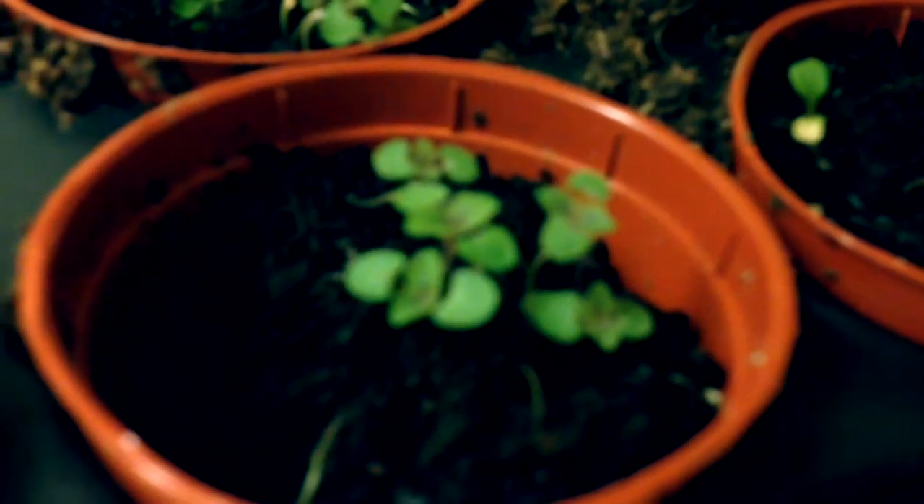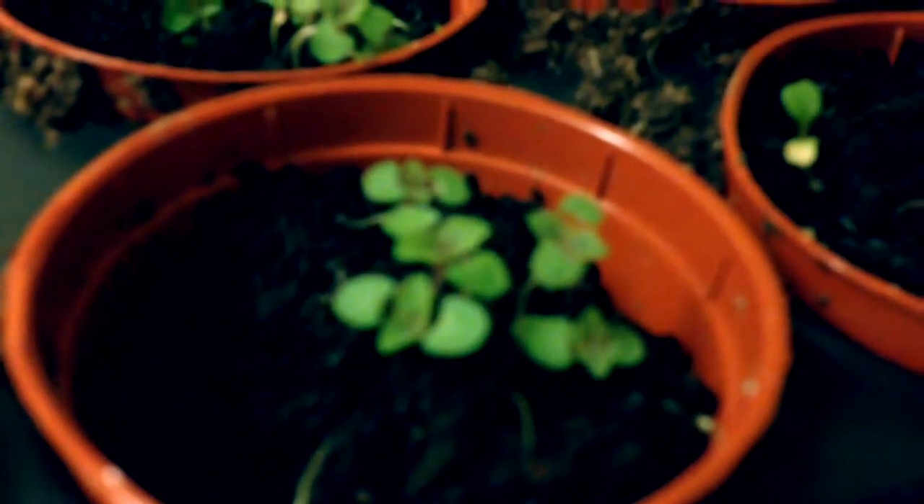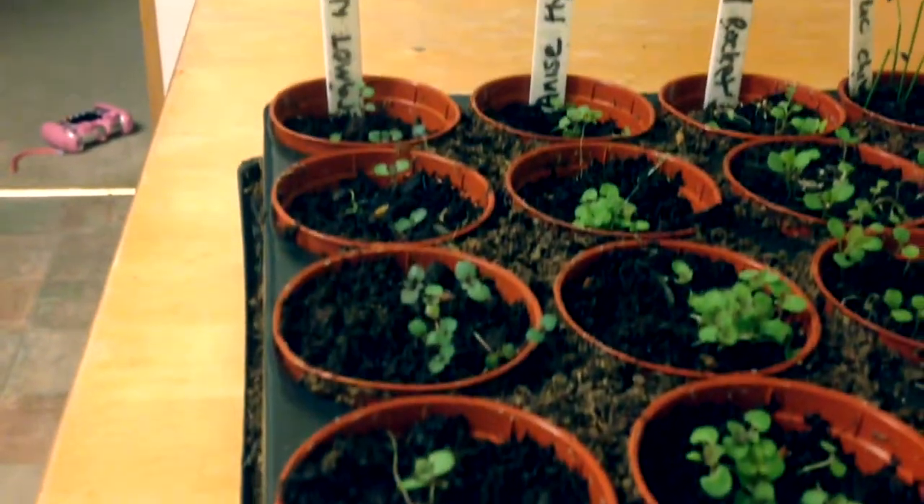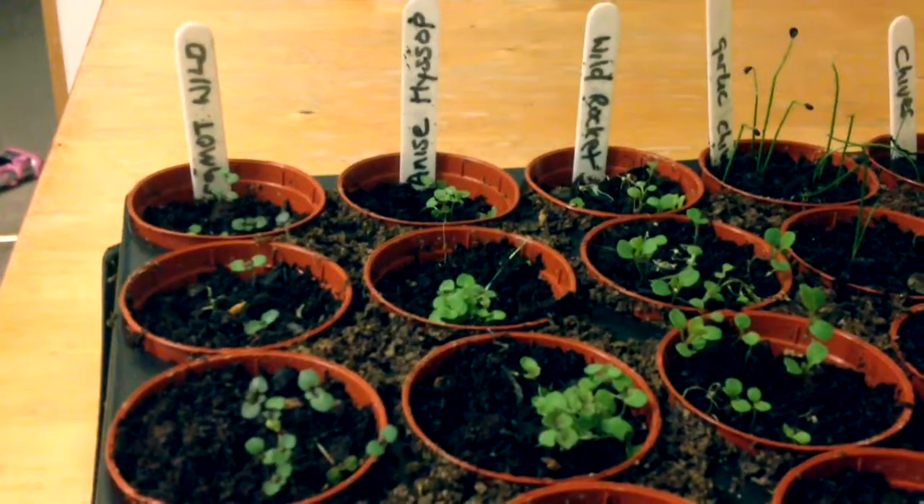This is wild bergamot, sometimes known as bee balm — it's a wild flower and also a member of the mint family. It's been used as a honey plant, a medicinal plant, and also as a garden ornamental.